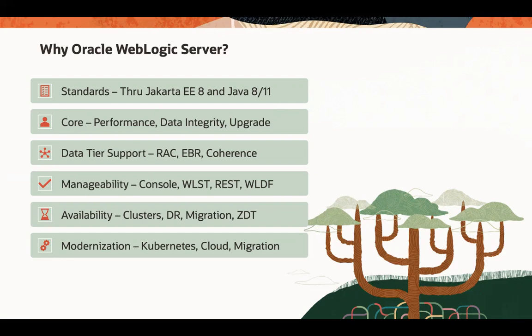WebLogic Server is known for its exceptional manageability capabilities. We provide several types of consoles for managing WebLogic Server, including the newest remote console. Customers may manage WebLogic Server via scripts — WebLogic implements the WebLogic Scripting Language, which allows customers to automate their management capabilities. We expose management infrastructure over a REST API, and we deliver together with WebLogic Server a diagnostic framework that allows you to easily diagnose issues with the infrastructure and the application.